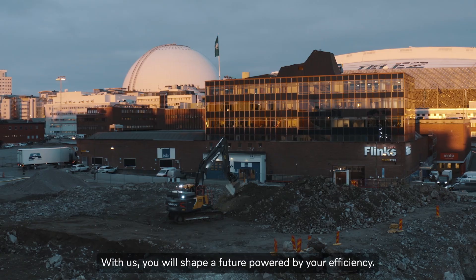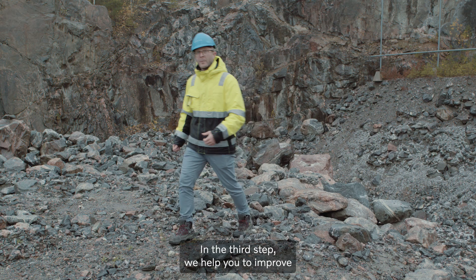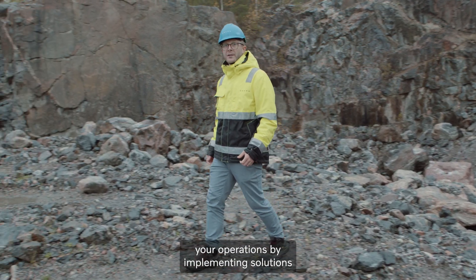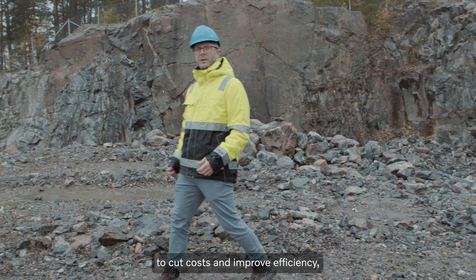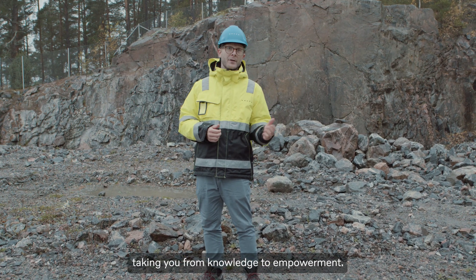With us, you will shape a future powered by your efficiency. In the third step, we help you to improve your operations by implementing solutions to cut costs and improve efficiency, taking you from knowledge to empowerment.